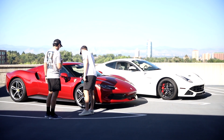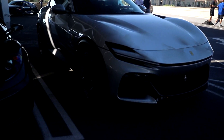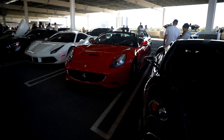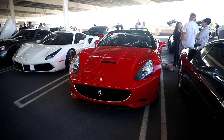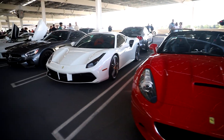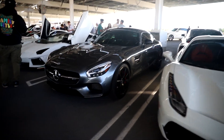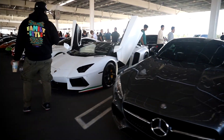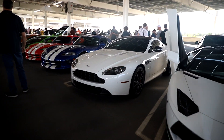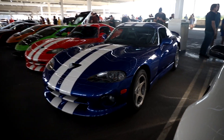We are here at a Ferrari Denver car show. There's music going but I'll just do a quick walkthrough. 488, McLaren GT. We got an Aventador Roadster, Aston Martin Vantage S, and two Vipers.